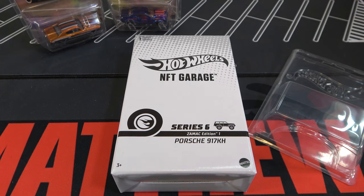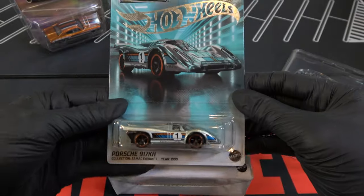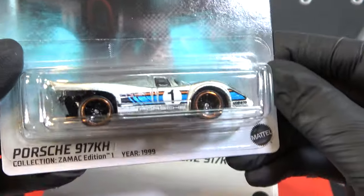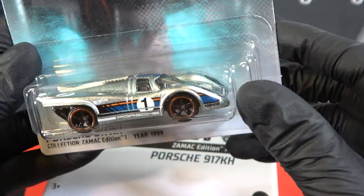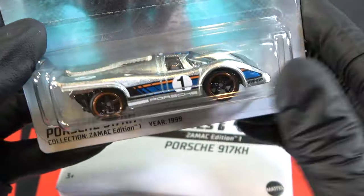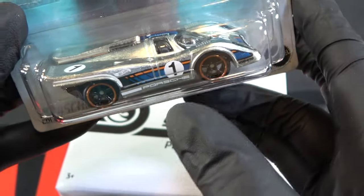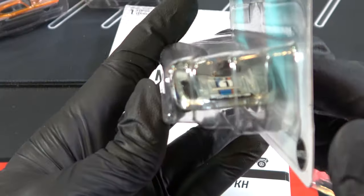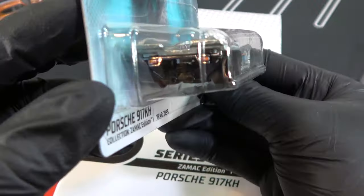Next is the Porsche 917 KH. This is the Zamak in the series — it's obviously Zamak number one. It has orange outlining, blue and orange and black stripe on the side, white, and it says Porsche right there. Stripes on the top, the front, and the back.